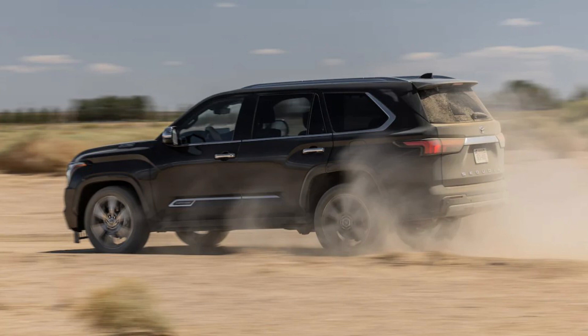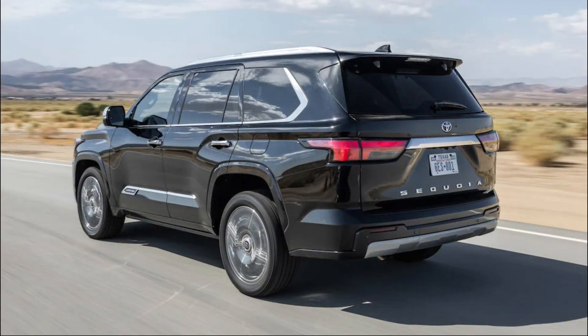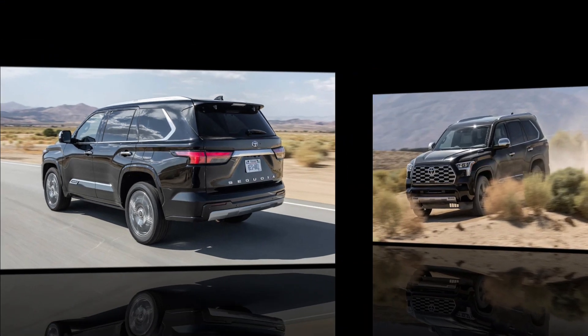Toyota has yet to reveal full details about the 2023 Toyota Sequoia. However, we can see thin taillights in the published photos, as well as sharper styling and a black accent on the bumper.